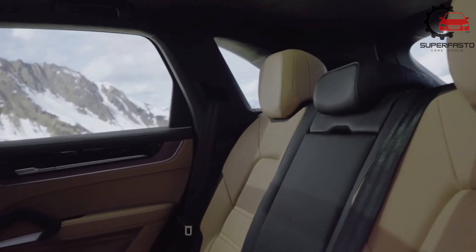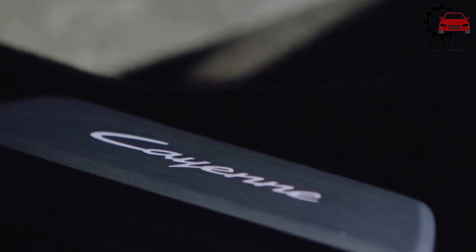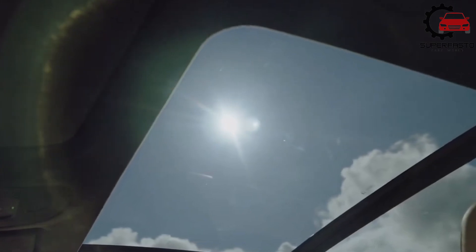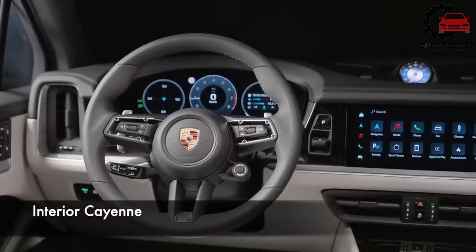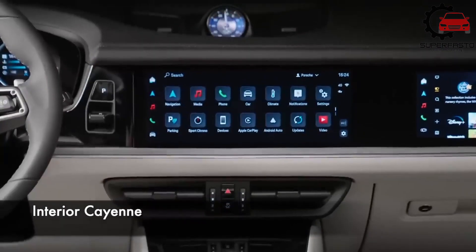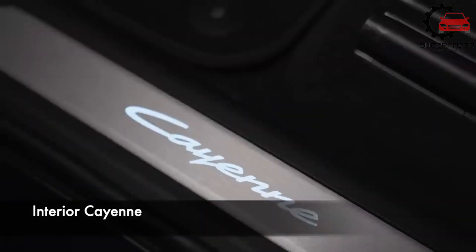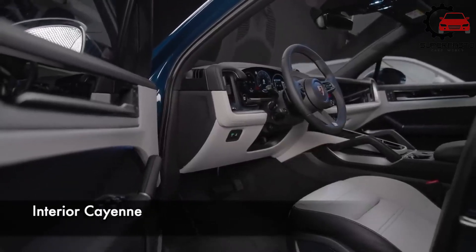Inside, the 2024 Cayenne gets a new dashboard design with more screens and a look that's inspired by the Taycan EV sedan. The SUV's steering wheel has been replaced by one borrowed from the 911 sports car, and the gauge cluster is now fully digital. A toggle shifter is mounted on the dashboard, freeing up space on the center console for a storage nook. Porsche essentially provides a blank canvas inside the Cayenne for customers to personalize as they see fit. Everything from the interior trim to the seatbelt colors and the surface materials can be individually selected, almost always with a stiff additional cost.